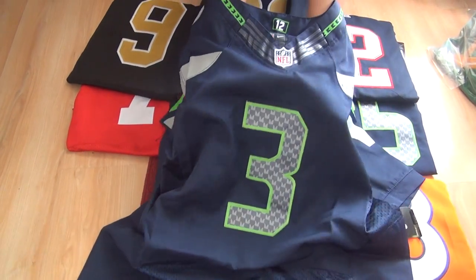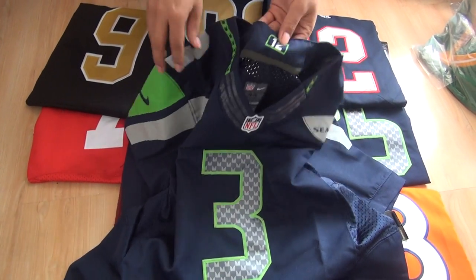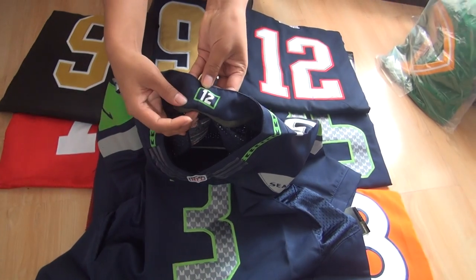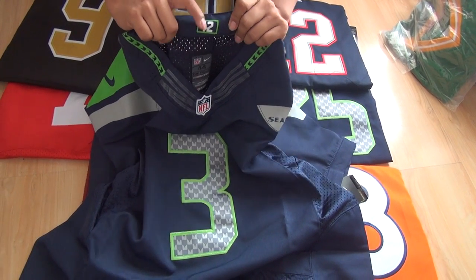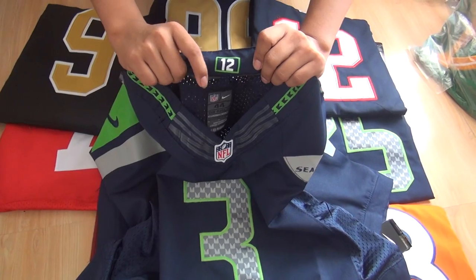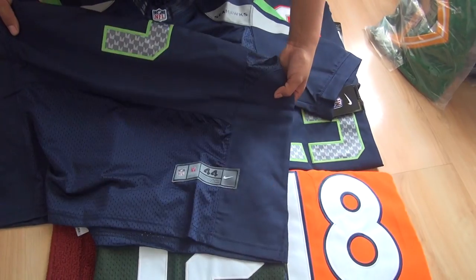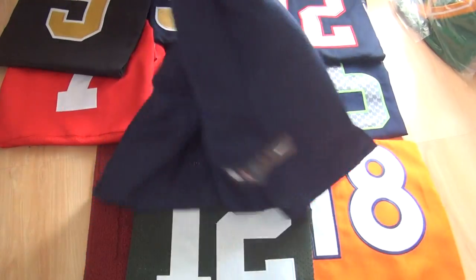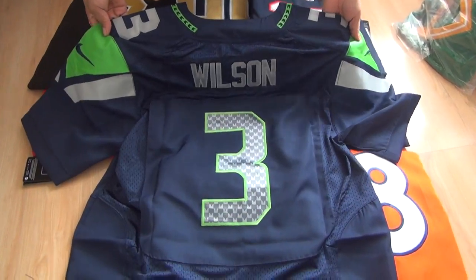There is a stylish number 3 NFL shield and Flywire on the neck V-part. The 12th Man graphic is printed, but on some Seahawks jerseys it is stitched. The bottom size tag is stitched, and on the back we have Wilson's name and the number 3, both stitched.